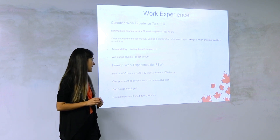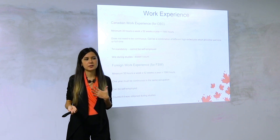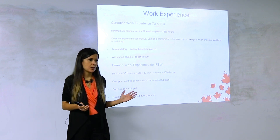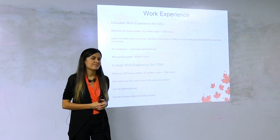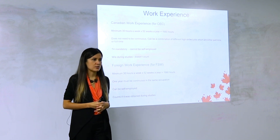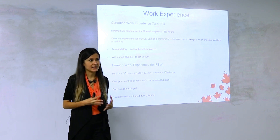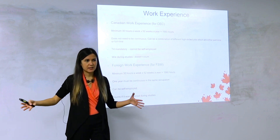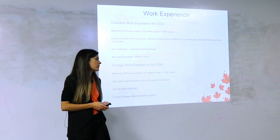Outside Canada work experience can be obtained during studies. If you had a five-year engineering program and the last year was a paid internship, you can use that. You have to be reasonable though — an officer doubted a case where someone claimed to work 40 hours per week while studying full-time. Usually it's a year internship or working 20-30 hours per week, which is still considered one year as long as you got 1,560 hours.